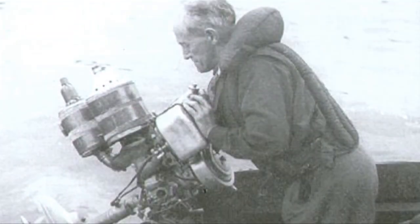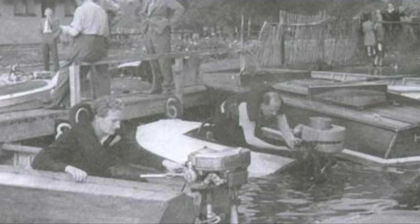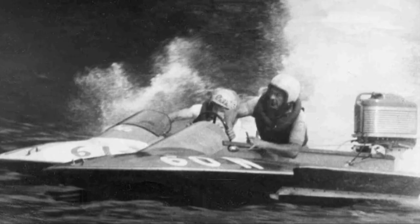Then the blokes who race outboards took over. Generation after generation of small engine geniuses who could tweak a two-stroke till it cried out for mercy have met here almost every week or so, just to see how much power they can squeeze out of a cluster of diminutive cylinders.